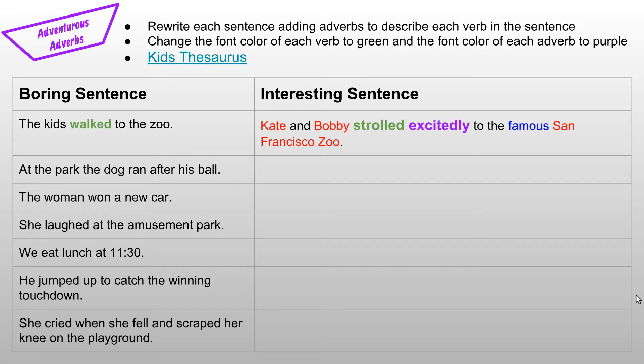The next activity is to rewrite each sentence, adding adverbs to describe each verb in the sentence. Change the font color of each verb to green and the font color of each adverb to purple. There's a boring sentence on the left-hand side of the chart: 'The kids walked to the zoo.' When I rewrote the sentence as a challenge, I changed the nouns to noteworthy nouns, added adjectives, a vivid verb, and an adverb: 'Kate and Bobby strolled excitedly to the famous San Francisco Zoo.' Excitedly is the adverb that describes the verb 'strolled.' You can focus on just identifying the verb and adding an adverb, or try writing challenge sentences — even just one if you'd like to try it out.